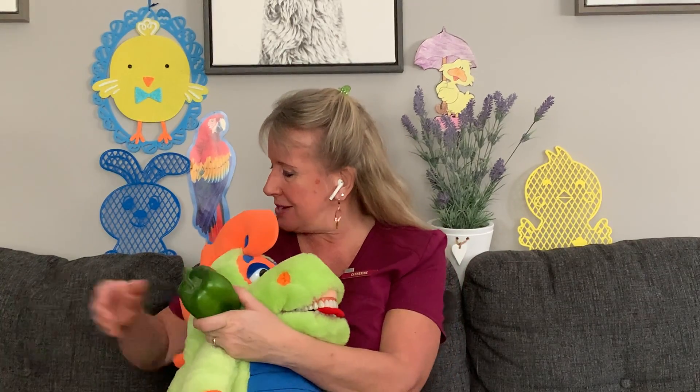Farley has 32 great big dinosaur teeth that he takes very special care of. Some of the ways he likes to take care of his teeth: he eats healthy crunchy fruits and vegetables like bell peppers, apples, and carrot sticks. We call these things nature's toothbrush, because they're healthy, delicious, and they even help us brush our teeth when we can't brush them at home with our toothbrush. So those are some very great snacks to have.